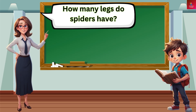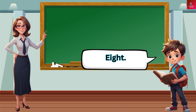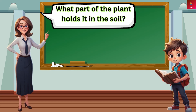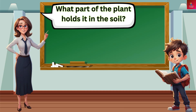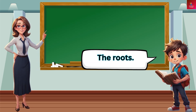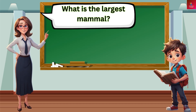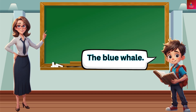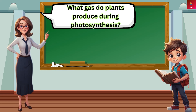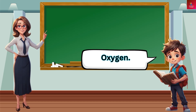How many legs do spiders have? Eight. What part of the plant holds it in the soil? The roots. What is the largest mammal? The blue whale. What gas do plants produce during photosynthesis? Oxygen.